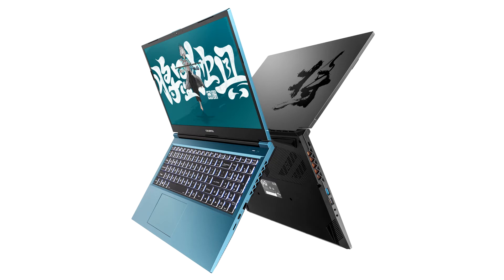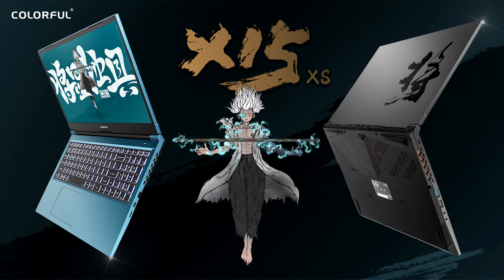The Colorful X15 XS Gaming Laptop can be configured with either a 12th-generation Intel Core i5-12500H 12-core, 4P plus 8E cores, 16-thread processor, or an Intel Core i7-12700H 14-core, 6P plus 8E cores, 20-thread processor.